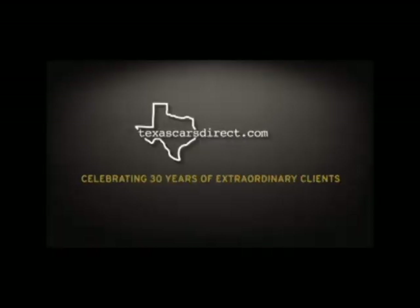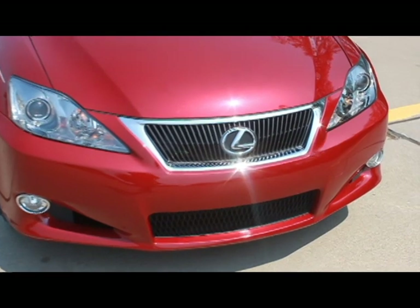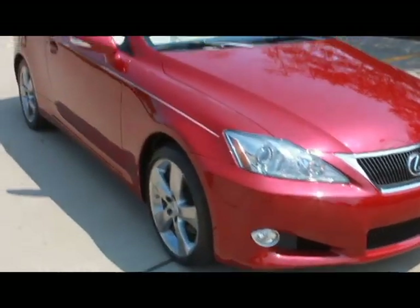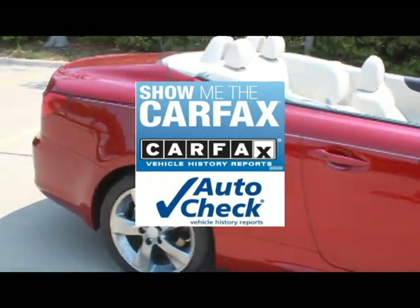Welcome to Texas Cars Direct Pre-Owned Luxury Vehicles. This is a 2010 Lexus IS250 Convertible, Matador Red with Alabaster Leather Interior and only 11,685 miles. This vehicle represents luxury at its finest here at Texas Cars Direct. This car has a clean Carfax report and AutoCheck History report.